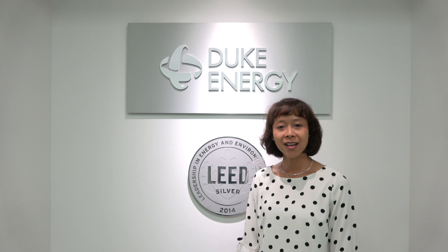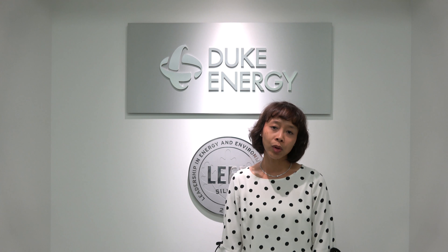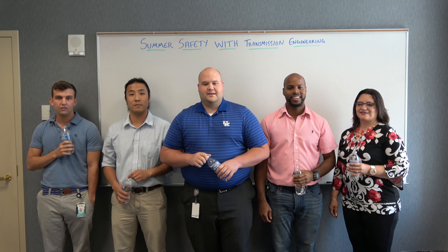Hi, this is Yanti Badwell. As part of the summer safety campaign, our engineers wanted to give you 10 tips on how to stay cool and hydrated this summer, starting you off with five tips from Cincinnati.